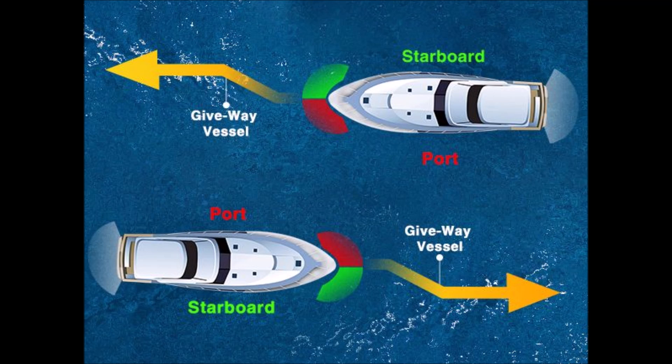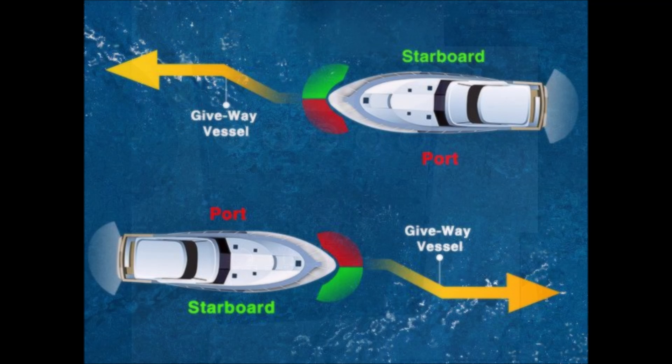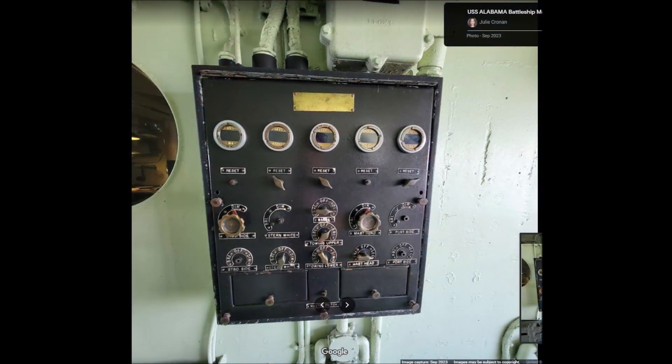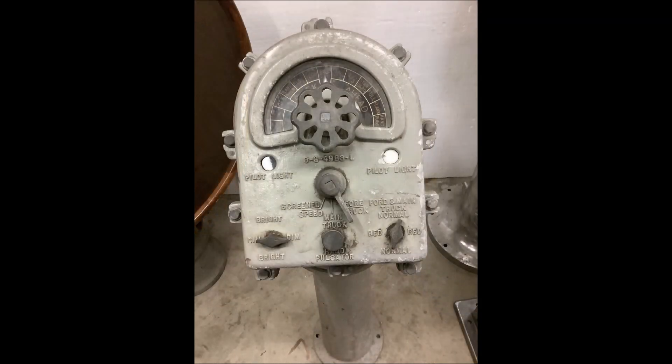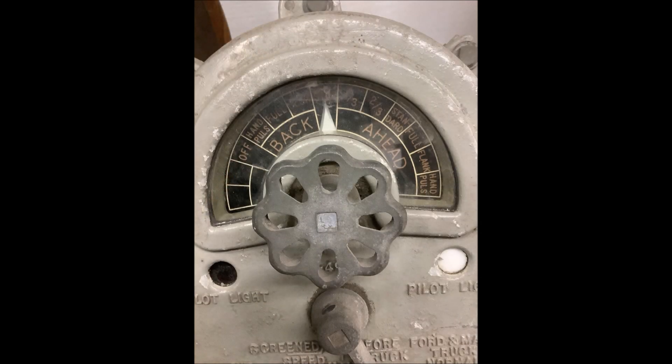Usually, the rightmost of two vessels is given stand-on status, and the leftmost must give way. But in the case of two power-driven vessels approaching head-on, both are required to give way. The main navigation lights would be controlled by an electrical box, similar to one found aboard the USS Alabama. This equipment also controlled its own set of lights and was mainly used to communicate certain commands to a ship's formation under radio silence using only lights.